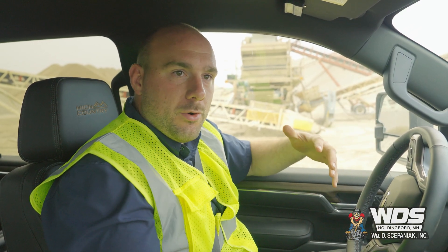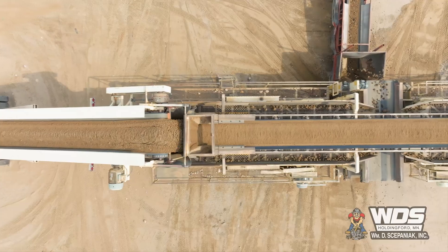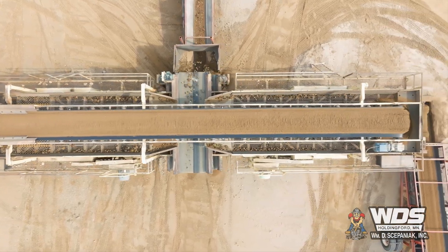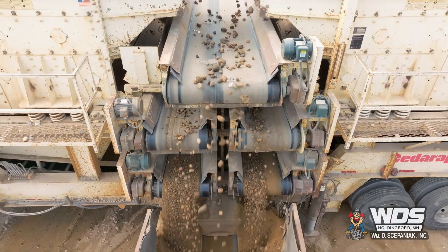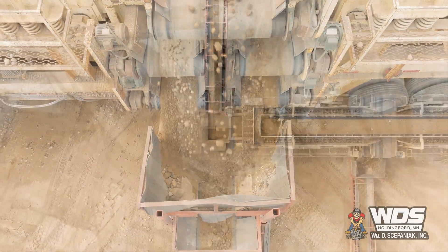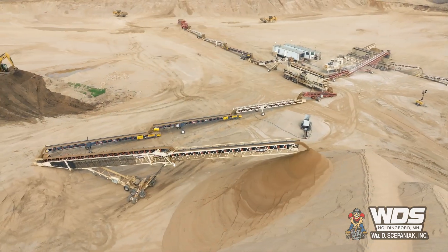Once the material gets thrown into the hopper, it hits a series of transfer conveyors until it hits the first screen — that's a dual opposed Cedar Rapids 7x20 twin screen — and what that does is it segregates the rock and the sand. It takes anything over 3/16ths of an inch and sends it to the crusher. Everything below 3/16ths of an inch gets sent out to the waste sand pile.